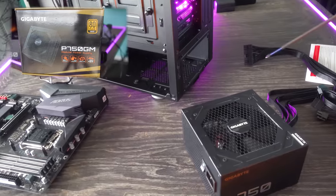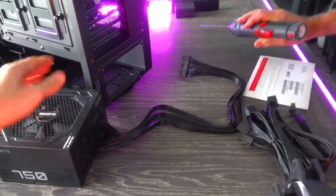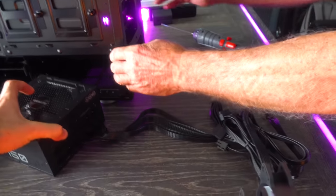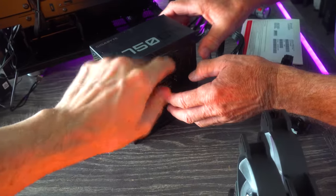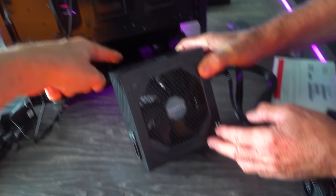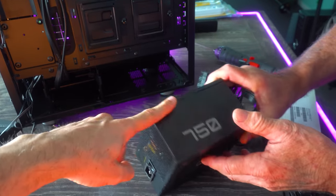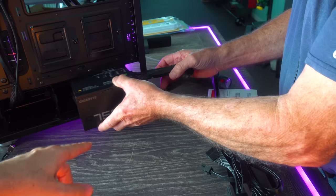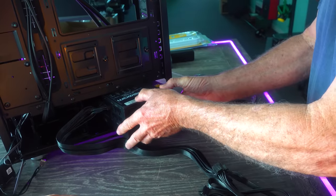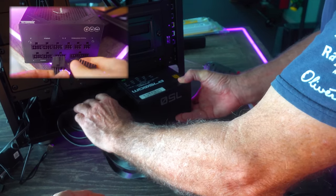Just on the side there where the power goes in. Perfect, let's do it. I'll let you put the power supply in there. Now the orientation of this — the fan has to go down, because otherwise it won't be able to suck cool air into the power supply to cool itself down. And we might want to mount the cables in first.